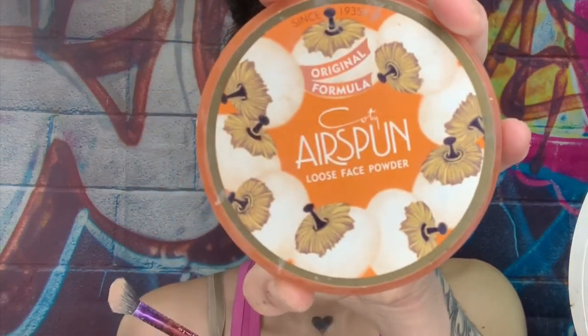Now we are going to go into our concealer and I'm using the Maybelline concealer. This is not my favorite — I have a different favorite — but this is all I can afford right now. So your girl still uses Walmart brands, so don't feel bad.